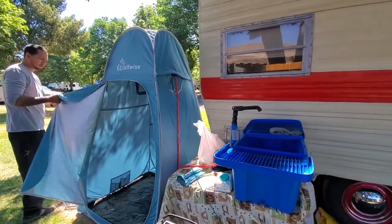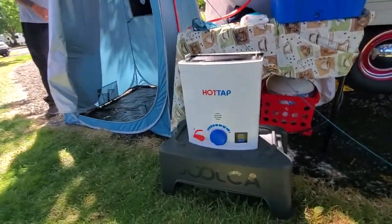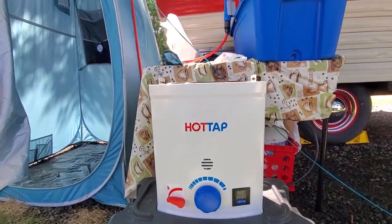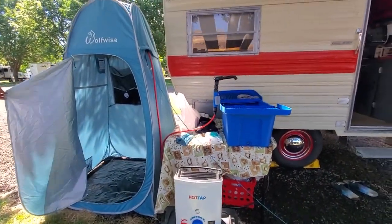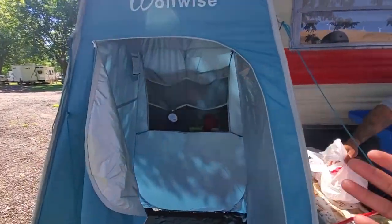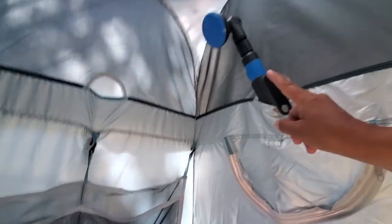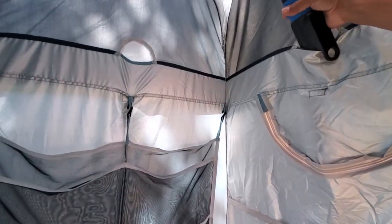Hey everyone, thank you for visiting us here at Live Free and Go. We purchased the Joka hot tap water tank and came camping for Father's Day weekend. We also purchased this pop-up tent where you can actually take a shower — check out that shower head right there. And it's instant hot water!